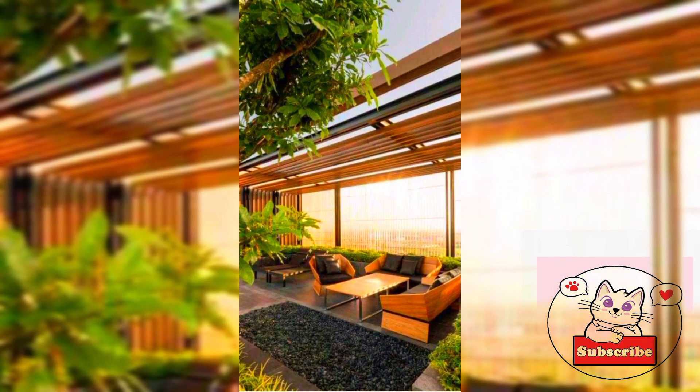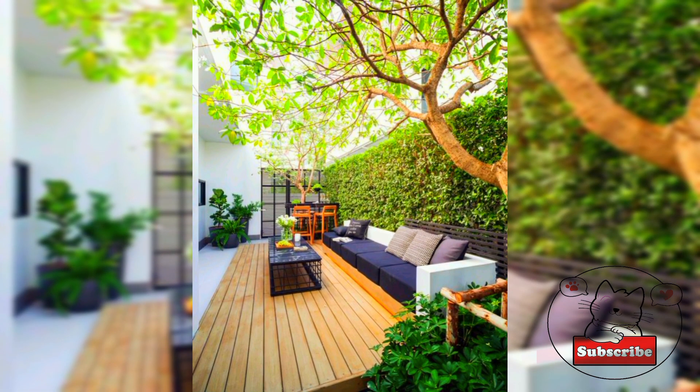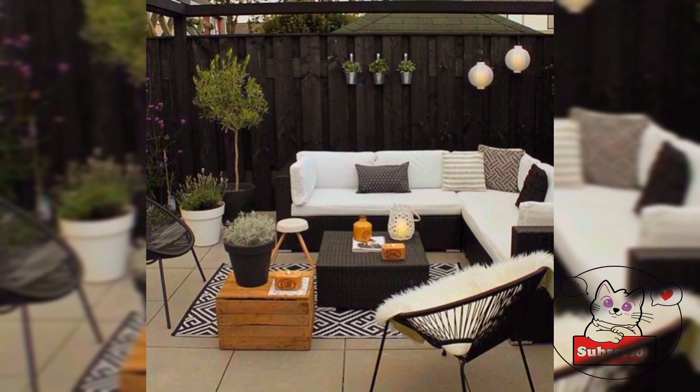Add interest to your patio by dressing it as the main social spot within the outdoor space. Look to stylish interior trends when creating your dining space — for a modern look, mix and match bright and contrasting furniture with traditional wooden finishes.